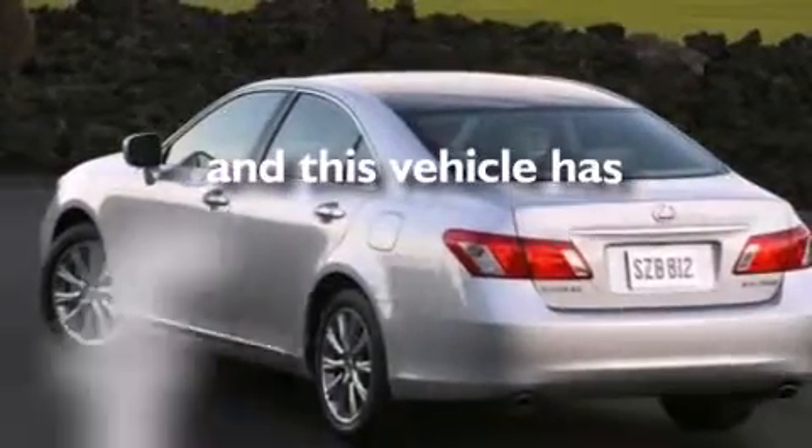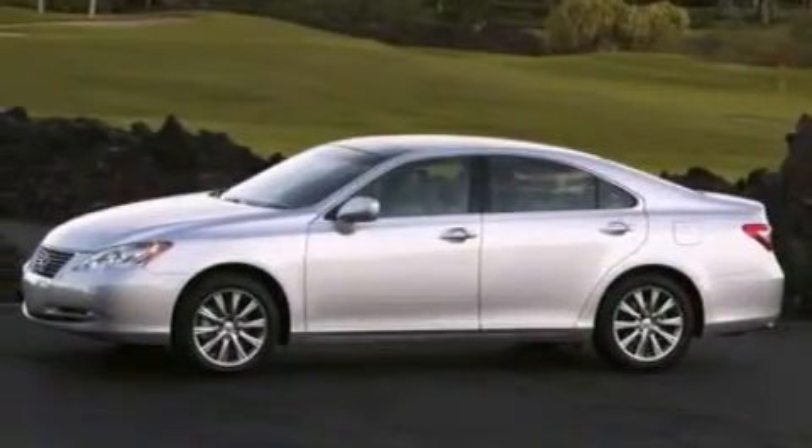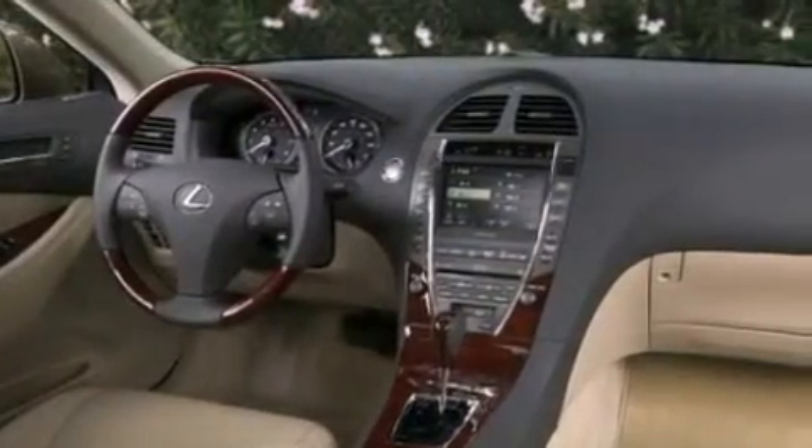This vehicle has less than 52,000 miles. With an EPA estimated rating of 27 miles per gallon on the highway, it doesn't compromise fuel efficiency for size, comfort, or fun.